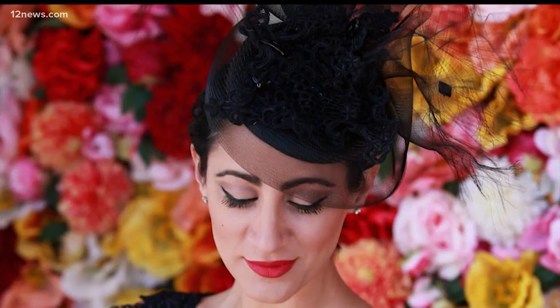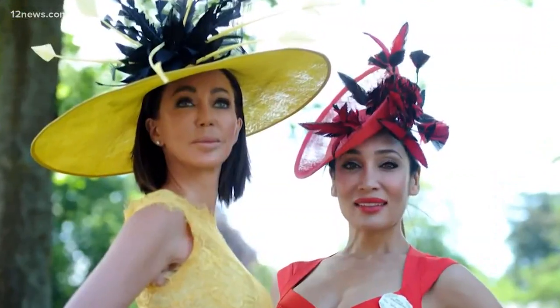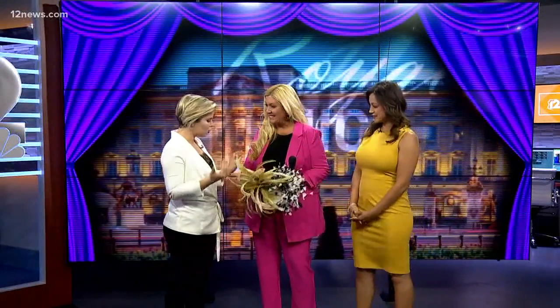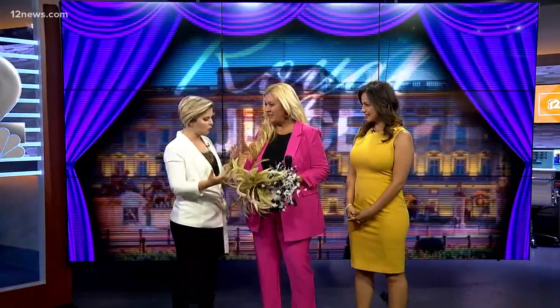The Fascinator — and for anyone going to or hosting a royal wedding watch party, it is a must-have. So this morning we have stylist Shannon Campbell to give us a breakdown on exactly what these things are and why they are so traditional when it comes to British society. What is it with the Fascinator?